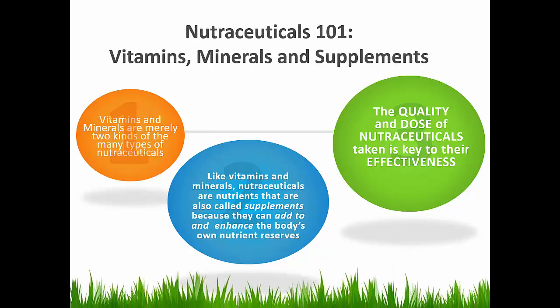Nutraceuticals are often called Nutris for short. But I'm often asked, what's the difference between vitamins, minerals, supplements, and nutraceuticals? Vitamins and minerals are merely two kinds of the many types of nutraceuticals. Like vitamins and minerals, nutraceuticals are nutrients, and they are also called supplements because they can add to and enhance the body's own nutrient reserves. However, whether or not nutraceuticals actually add to and enhance the body's nutrient reserves is a function of the quality of the nutraceutical and the dose that is taken. Quality and dose are key to the effectiveness of nutraceuticals.